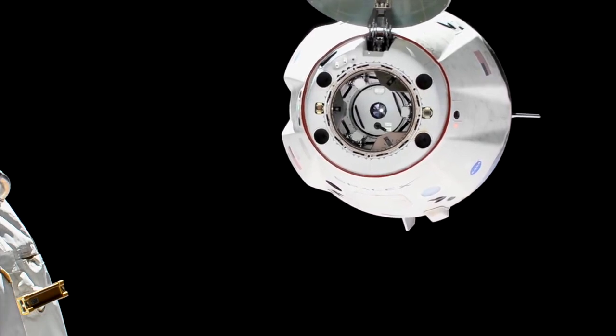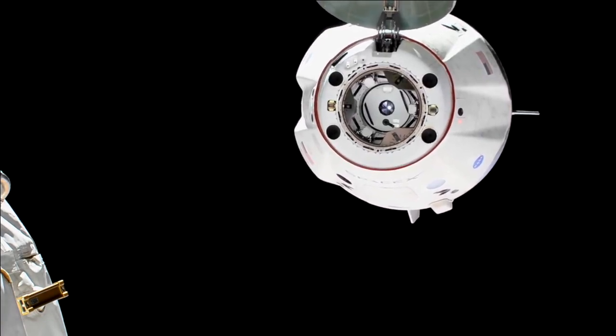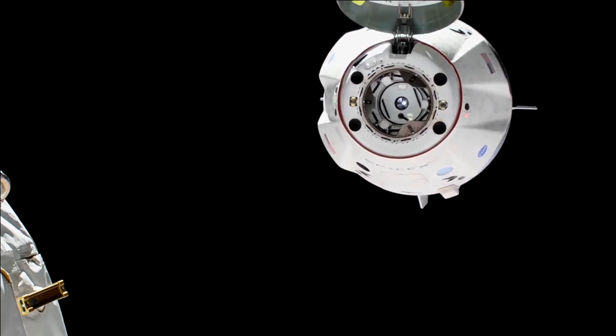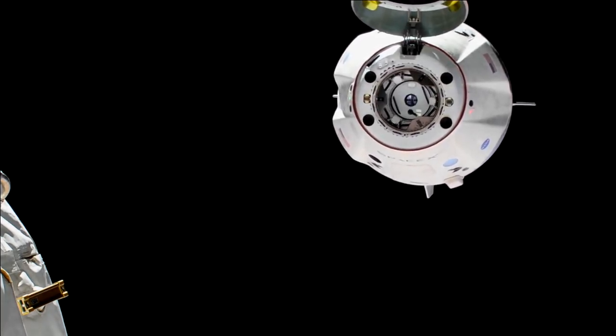And you're going to hear the voice of David Saint-Jacques again. He's the one inside of the station monitoring Dragon's departure, slowly backing away. Everything's looked good so far with those separation burns.